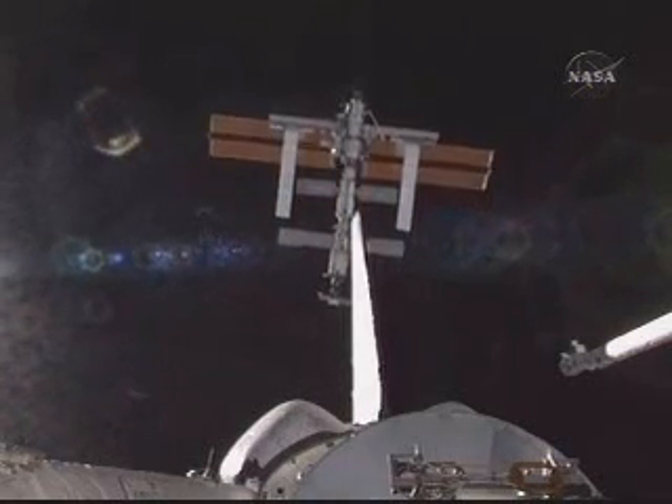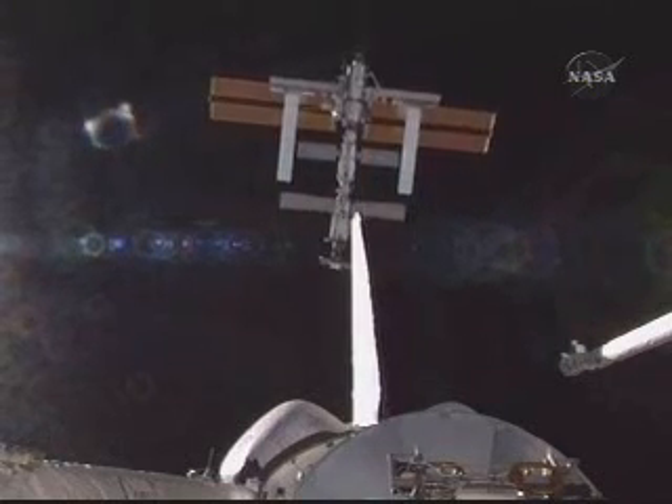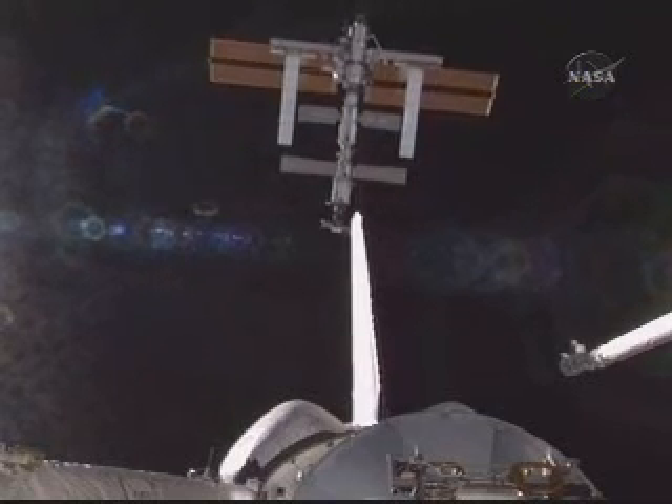Houston, are you receiving the view with our station rising? Discovery, we are. It's a beauty. Okay, great.